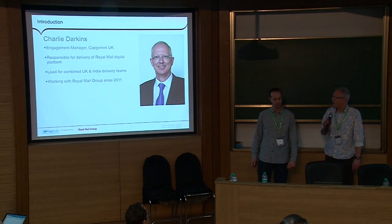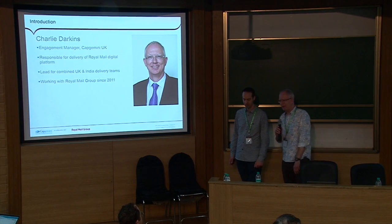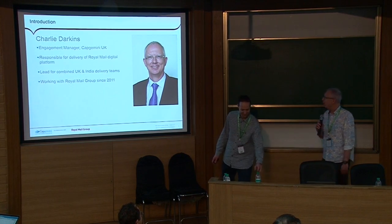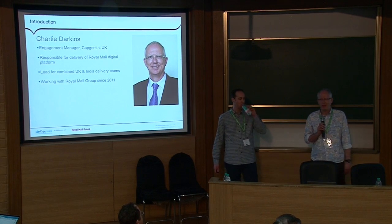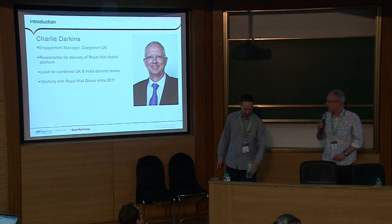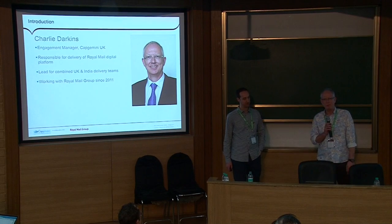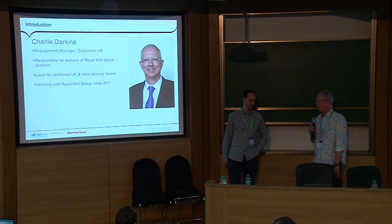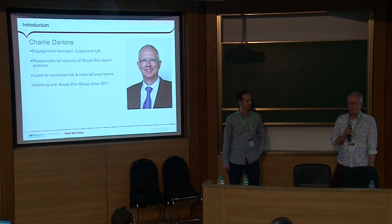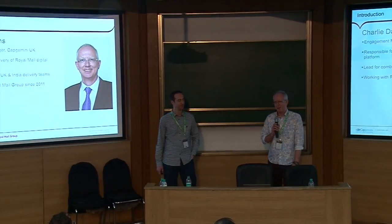Hi everybody, I'm Charlie Dawkins. I'm an engagement manager — project manager for anybody who doesn't know how to translate that — with Capgemini. I've been with Capgemini since 1997, when I used to have black hair rather than grey hair. I'm responsible for the delivery of e-business within Capgemini; it's my job to make sure that we deliver everything that Royal Mail want. I lead a combined team of UK and India resources and I've also been working on Royal Mail since 2011.